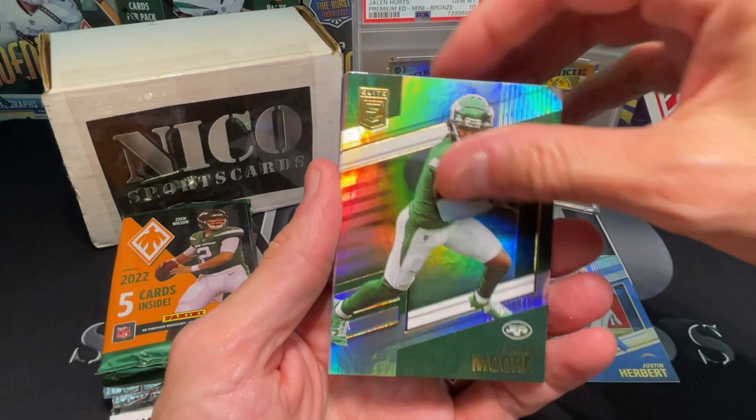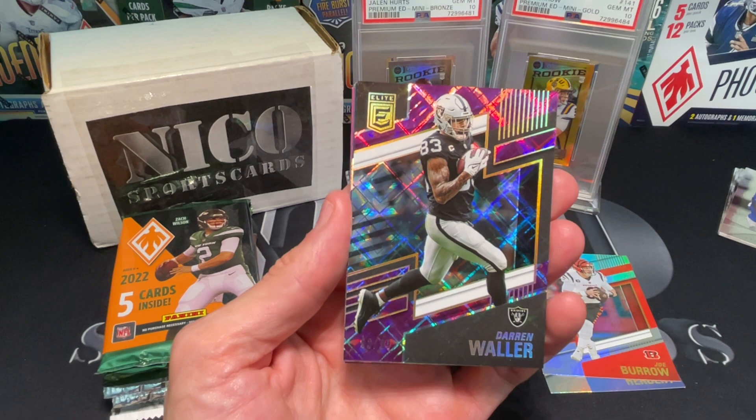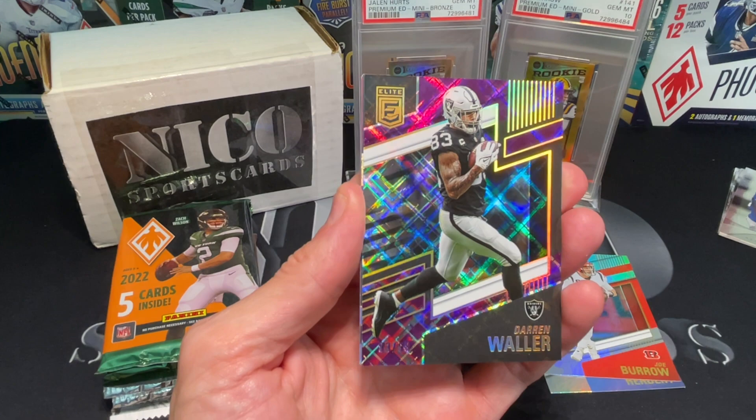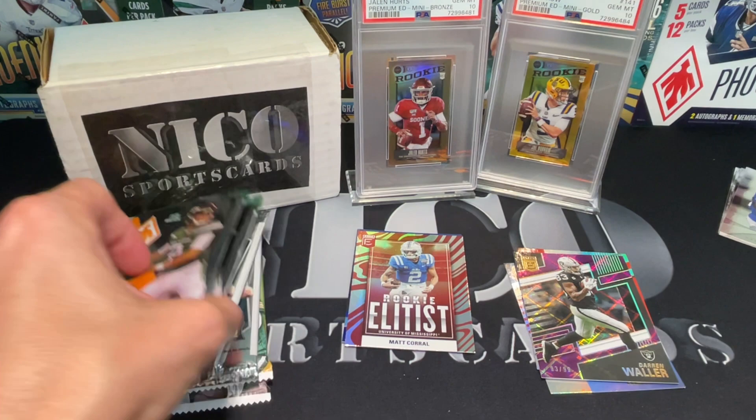Elijah Moore. Joe Burrow - I'm going to keep the Burrow. Got a Darren Waller - that's a nice looking card. I have his auto on the way as a redemption out of Contenders, or they're going to be sending me one of those white sparkle packs from Mosaic. It's out of 99. David Montgomery. Jonathan Taylor. Let's do Phoenix.